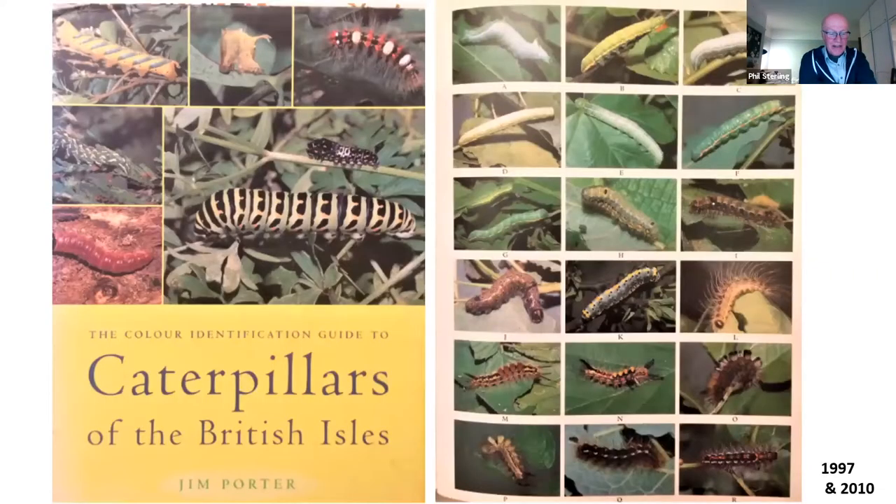So why did we need this field guide? The most recent one prior to this was Jim Porter's Caterpillars of the British Isles, first published in 1997 and reprinted in 2010. In its day it was transformatory — totally amazing — but if you think about it, there was no internet then, everything was done with a 35mm transparency and camera. It was a stunning work, with pretty much every British species of moth illustrated with a photograph of the caterpillar.